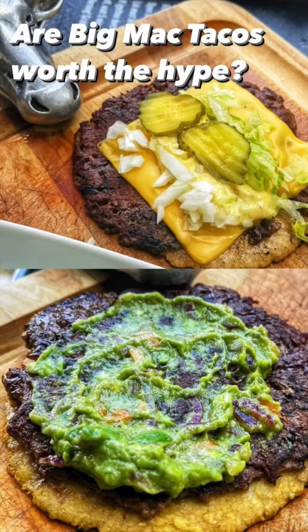I'd eat these all day. Check out the story on thetakeout.com.